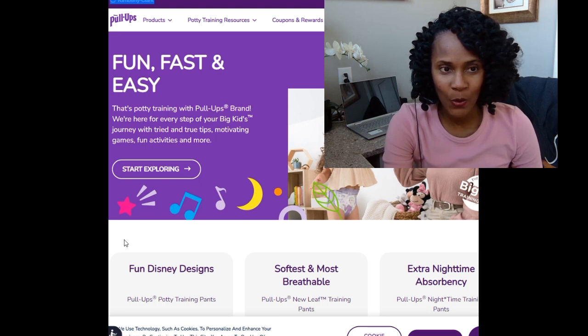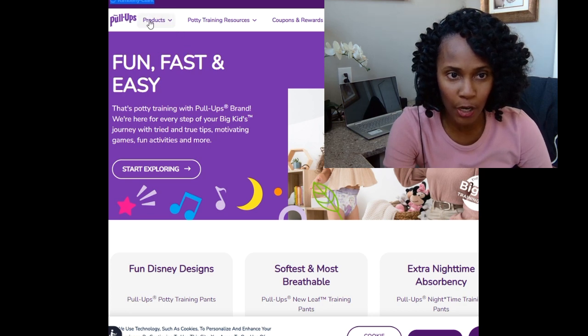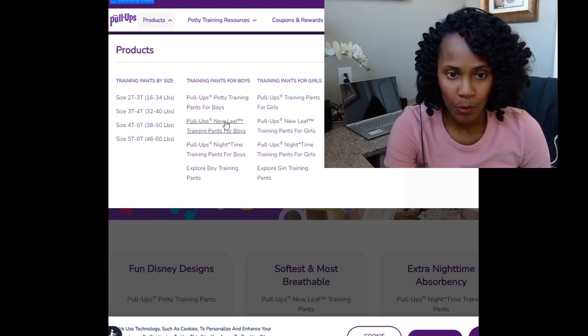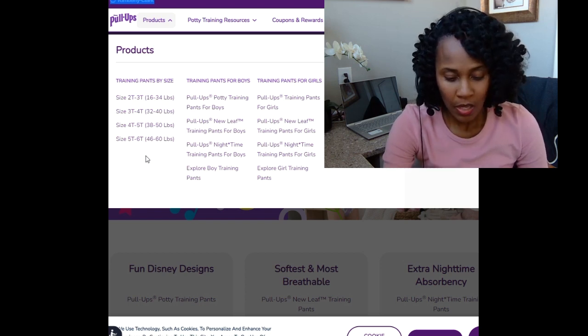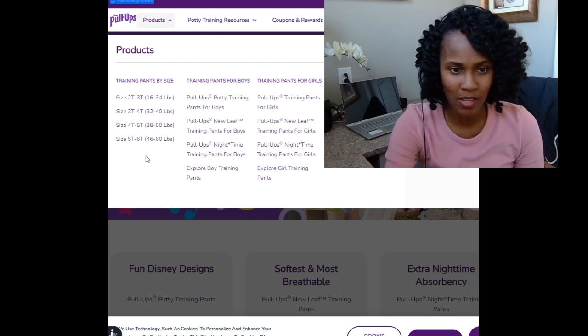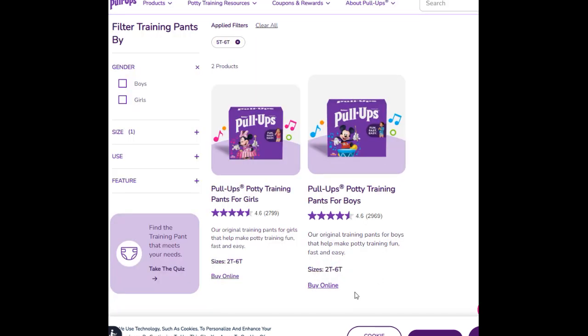Here I am on the Pull-Ups website — you can see it's Kimberly-Clark. They have their products right here: Pull-Ups boys, girls, and new leaf. Under 'training pants by size' you have 2T-3T, 3T-4T, 4T-5T, and — oh my gosh — you now have the 5T-6T. This is brand spanking new. The weight range is extremely generous: 46 to 60 pounds.